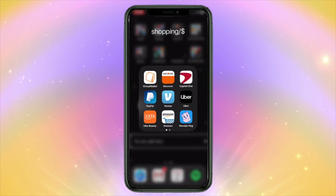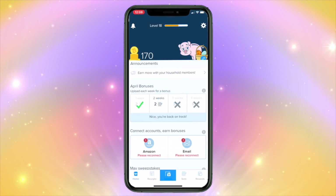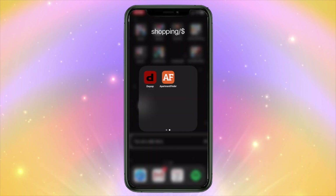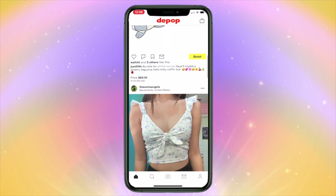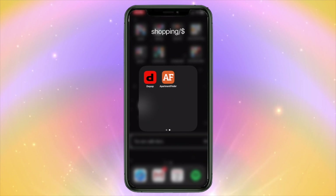Shopping/Money folder: the first three apps are all credit and debit cards, and PayPal and Venmo are money sharing apps. Then I have Uber for getting around. Ulta and Amazon are shopping apps — I like buying makeup from Ulta and Amazon has everything. Receipt Hog is an app where you can scan your receipts and get money back. Depop is an app where you can buy clothes and jewelry that people make — I like to look at what people are selling. Apartment Finder — I am currently looking for a new apartment.